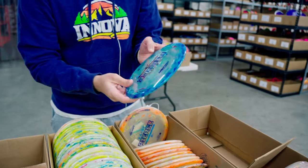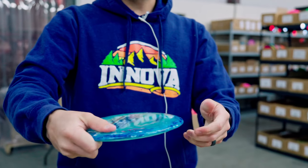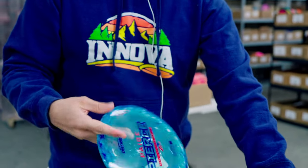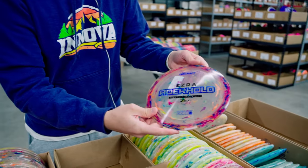Next we've got the Paige Pierce Passion — look at that thing, gorgeous. People are asking about the flex: it's nice and gummy but the rims are stiff enough that you're not going to think wow that's really soft. Your fingers are able to dig in, but it's definitely softer than typical Z — nothing crazy though.